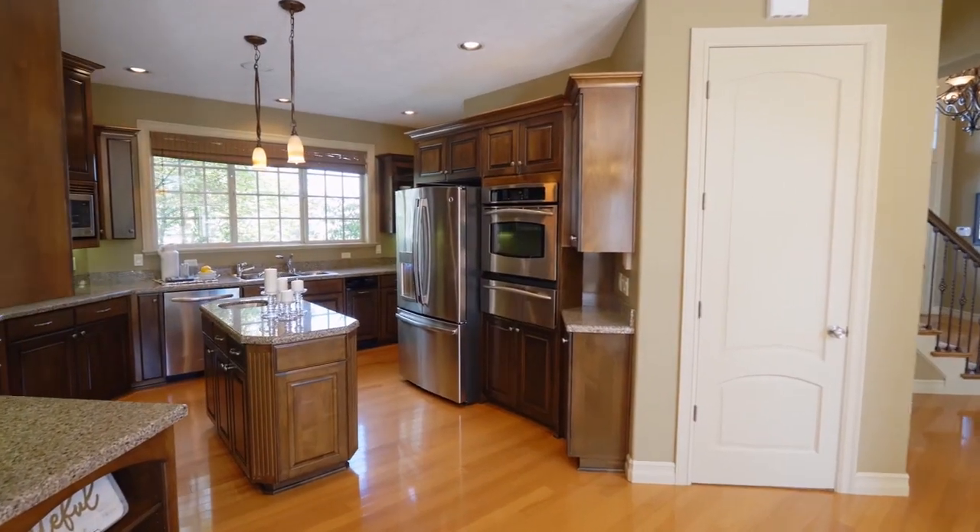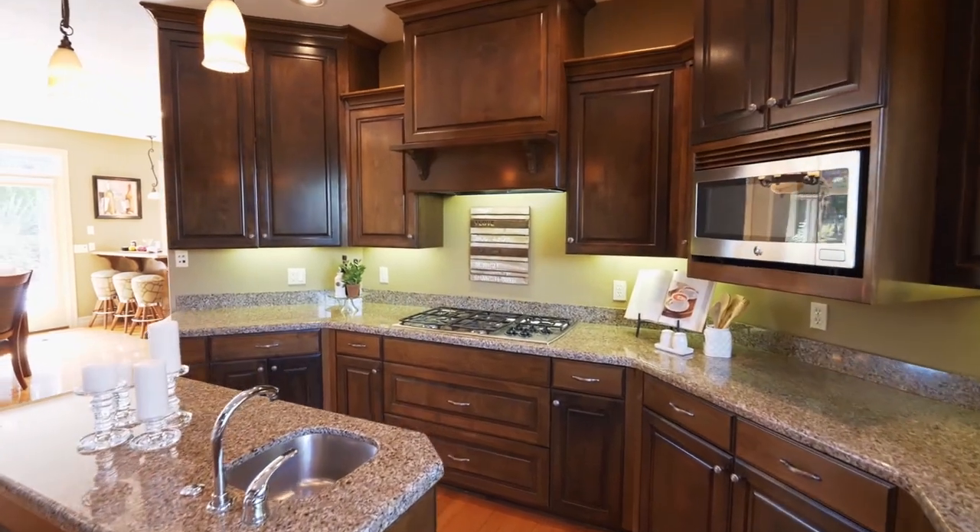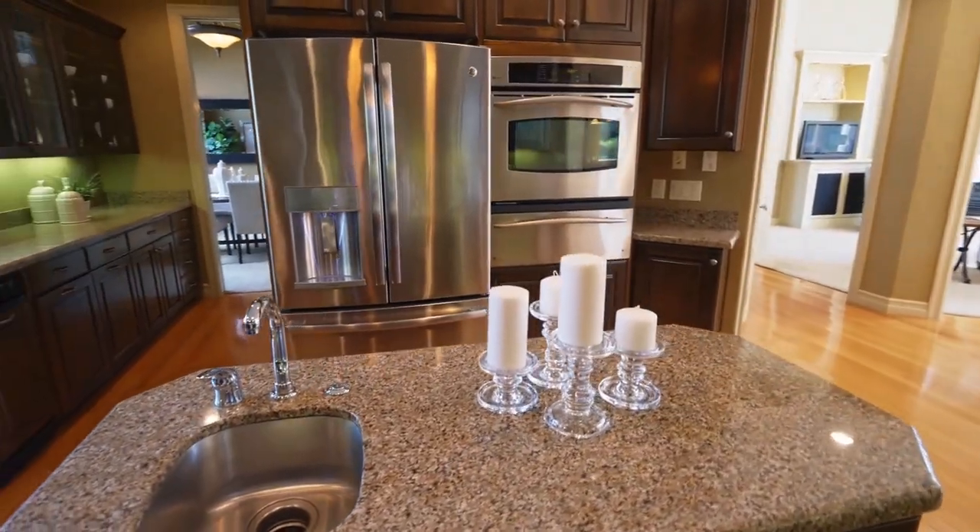The gourmet kitchen provides tons of storage and prep space with granite counters, a five-burner range, a vegetable sink, and stainless steel appliances.